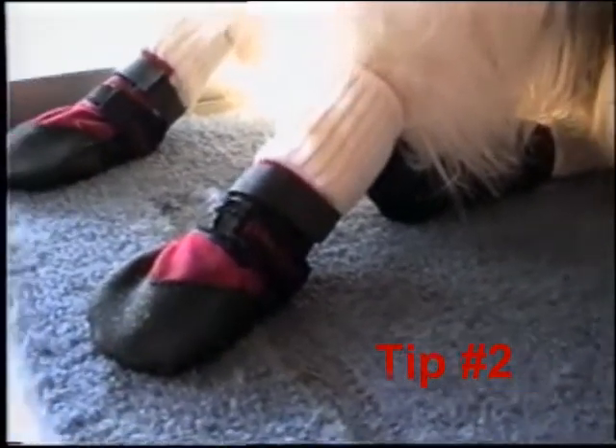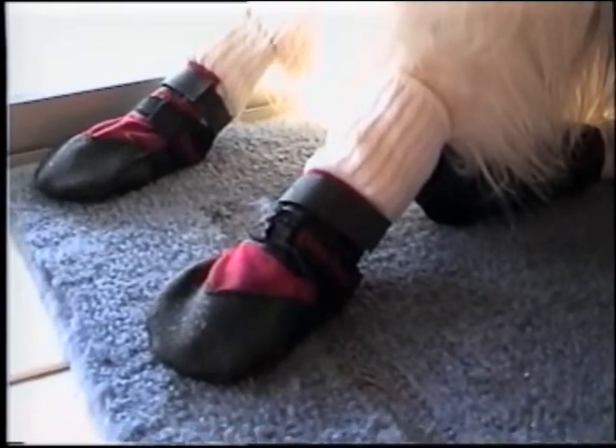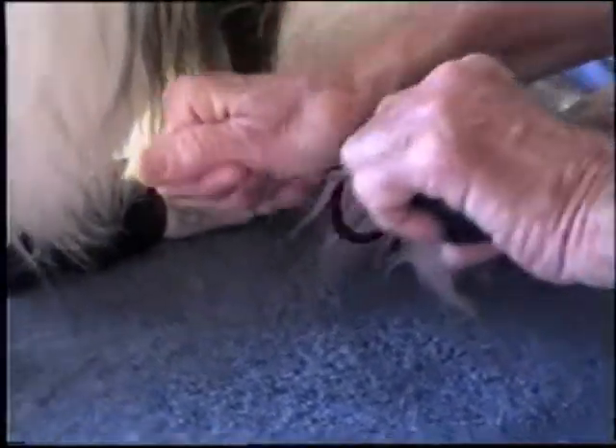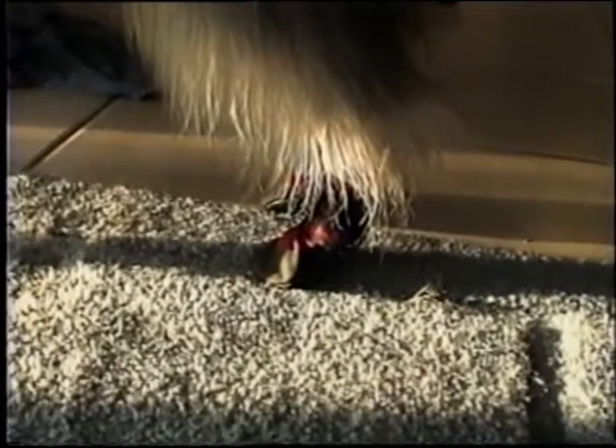Tip number two: some dogs like Smokey have a problem with dewclaws just being in the wrong place and getting hung up on their booties. We had this problem for a while, and eventually Mrs. Ancient Center suggested socks. I kind of thought it was a dumb idea at first — socks on dogs — but it did work. Once we get these things on, with boots and socks, Smokey's ready to go. They look a little bit weird, but if your dog's booties have a problem with dewclaws, try an inexpensive set of children's crew socks from Walmart or somewhere first before giving up on the booties.